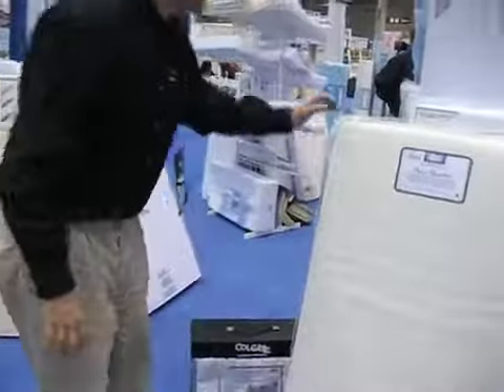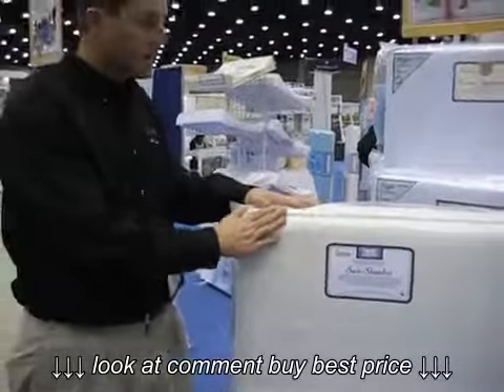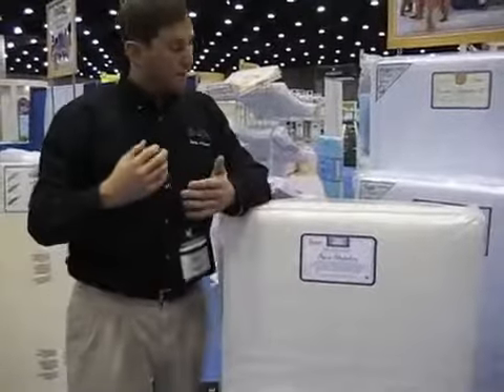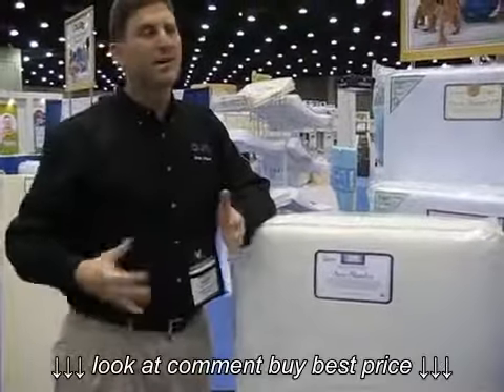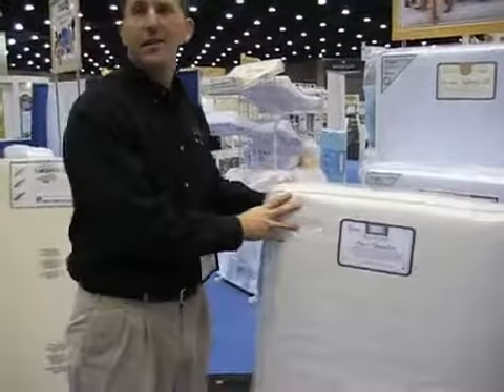The cover is an antimicrobial hospital-grade cover, as well as the binding — it's all hospital-grade. And in all the covers, there are bedbug barriers as well as dust mite barriers.